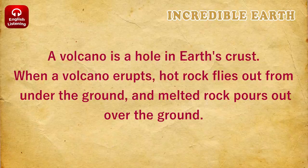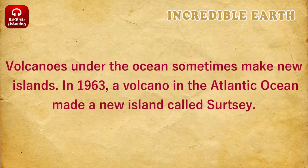A volcano is a hole in Earth's crust. When a volcano erupts, hot rock flies out from under the ground and melted rock pours out over the ground. Volcanoes under the ocean sometimes make new islands.